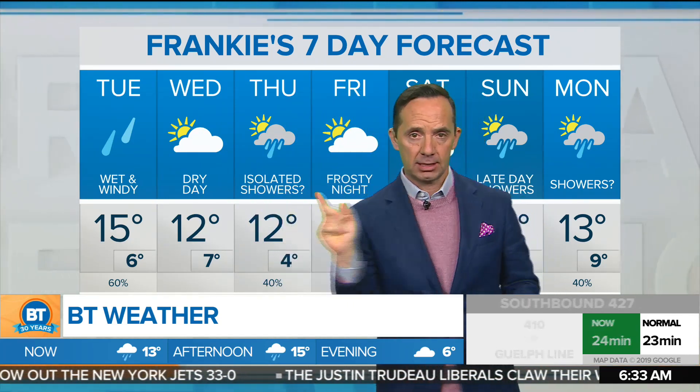So once again for today: umbrella this morning, windy this afternoon, a high of 15. Let's look at your seven-day forecast.